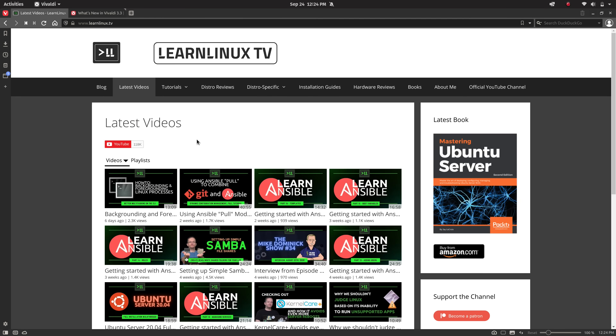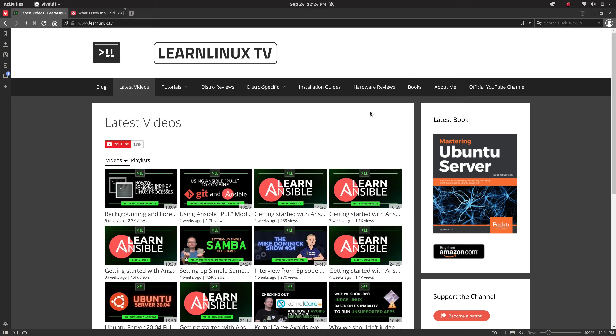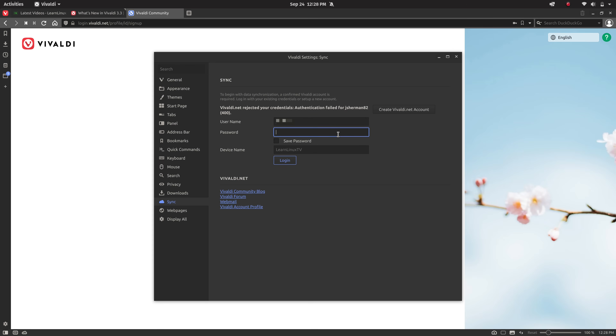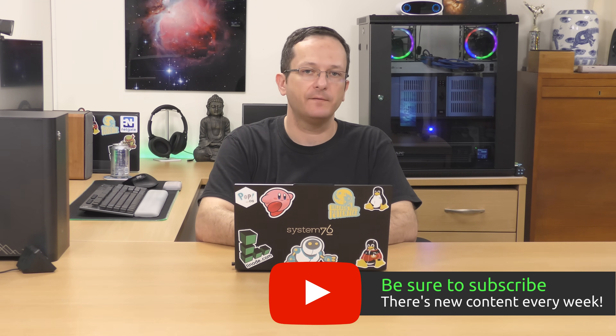Just like the majority of browsers, Vivaldi provides a syncing service to sync your bookmarks, history, and so on across all of your Vivaldi installations. Setting up synchronization requires that you create an account at Vivaldi.net. I went through the process, logged into my email, clicked the activation link, and was able to sign in. Overall it's a very straightforward process, and even though I don't use this feature heavily I'm glad that Vivaldi makes syncing available for those who want it.